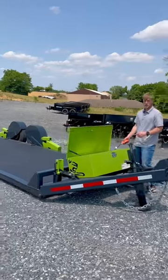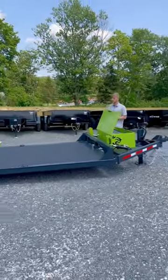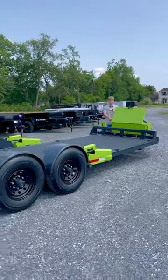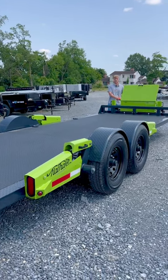This trailer is rated for 14,000 pounds and is 22 feet in length. It has all LED lights and brakes on all four wheels. As it transitions into the upright position, you'll see that the locks will fall automatically into place.